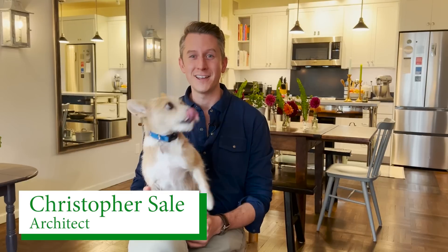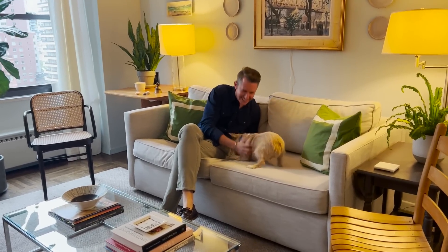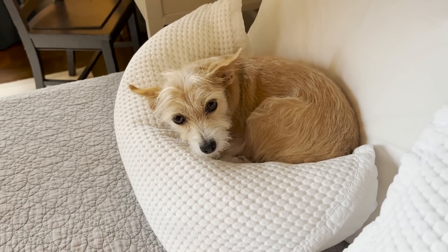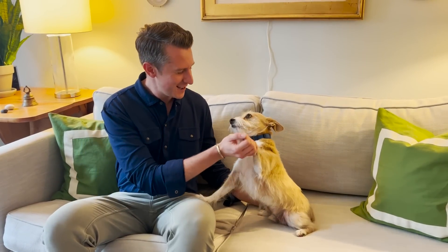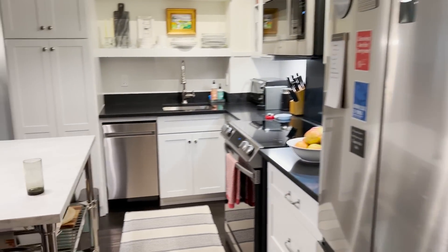I'm Christopher Sale and I'm an architect with Gramercy Design, a boutique architecture and interiors firm in the West Village. And this is Connor. Connor is a rescue dog — some type of terrier mix. He came up from Georgia and I rescued him from my neighbor, Broadway actress Reyesa Katona Bennett. He was her foster and I met him upstairs in her apartment and fell in love. So the apartment is about 750 square feet and I can't wait to show you around.